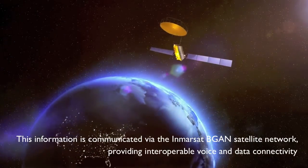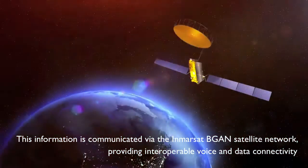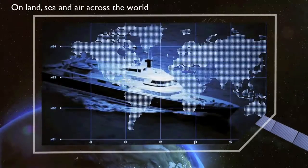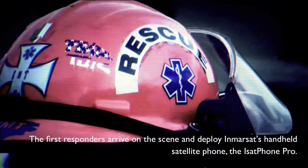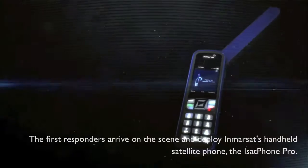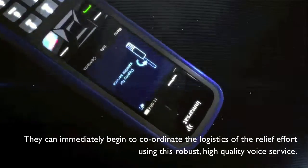This information is communicated by the Inmarsat VGAN satellite network, providing interoperable voice and data connectivity on land, sea and air across the world. The first responders arrive on the scene and deploy Inmarsat's handheld satellite phone, the iSat Phone Pro. They can immediately begin to coordinate the logistics of the relief effort using this robust, high-quality voice service.